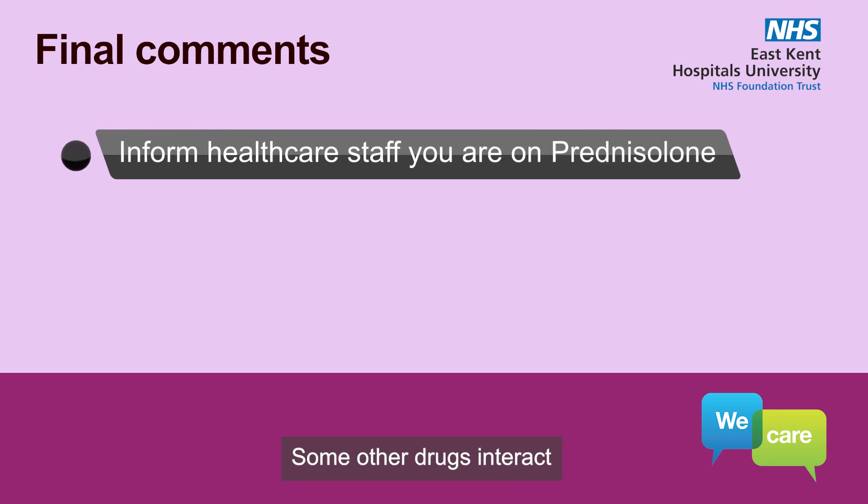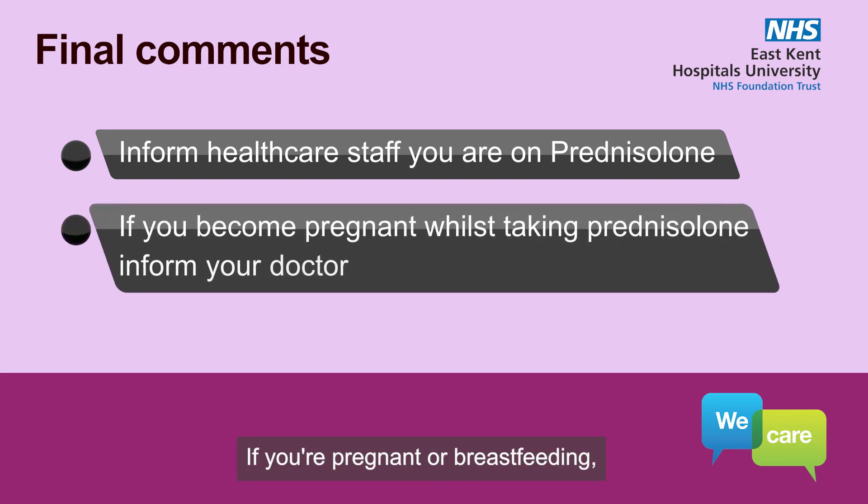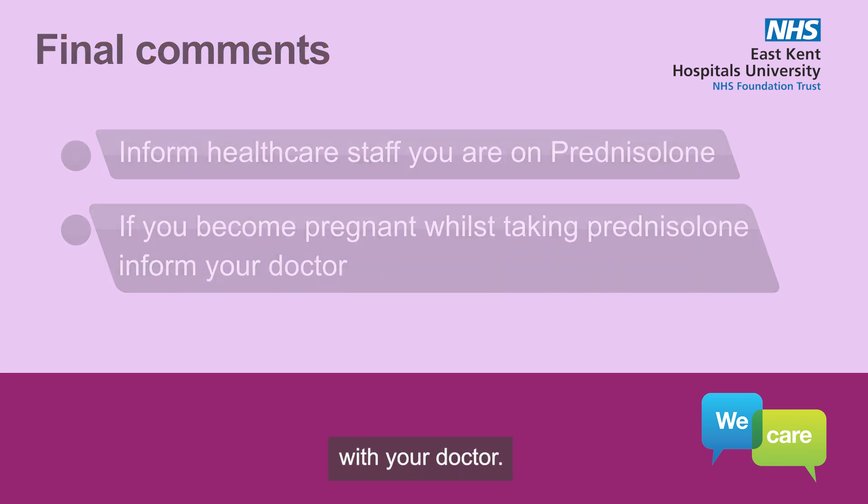Some other drugs interact with prednisolone, and you should always tell any doctor treating you that you are taking prednisolone, and should not take over-the-counter preparations without discussing this first with your doctor or pharmacist. If you are pregnant or breastfeeding, discuss the implications of taking steroids with your doctor.